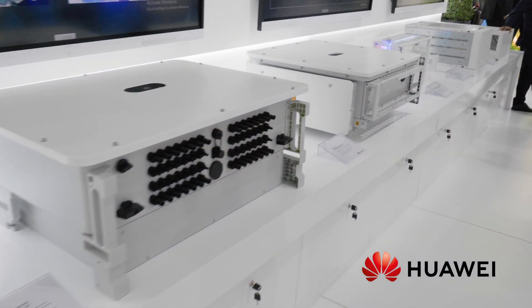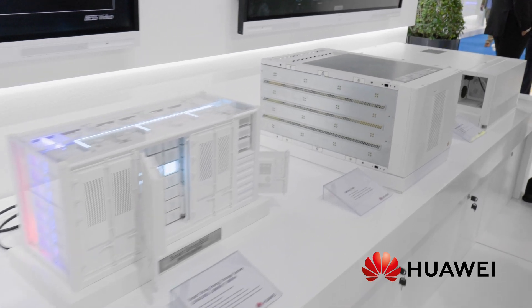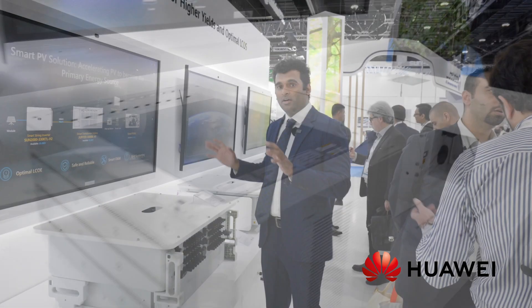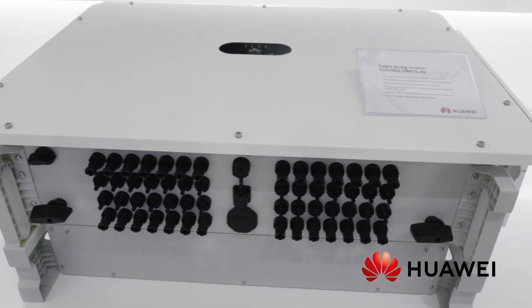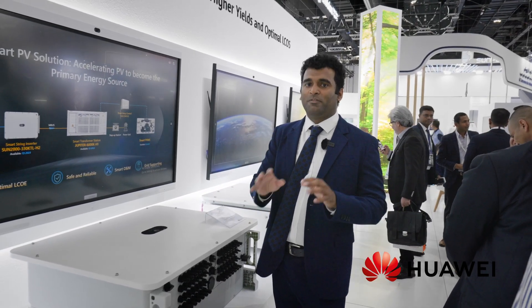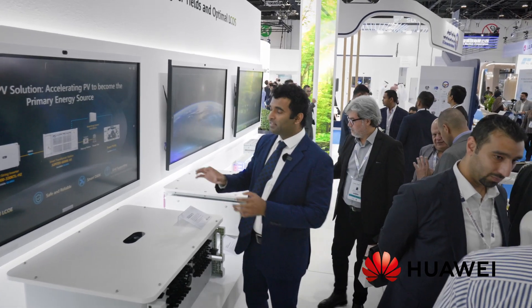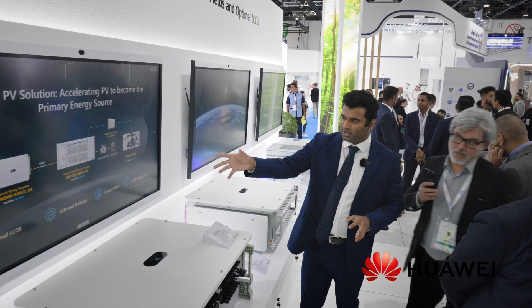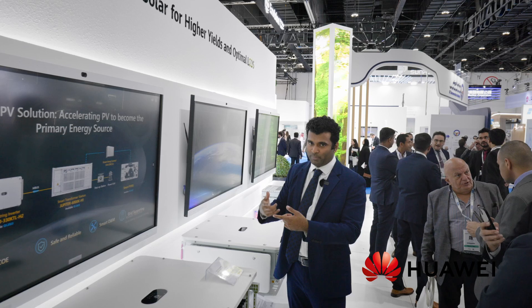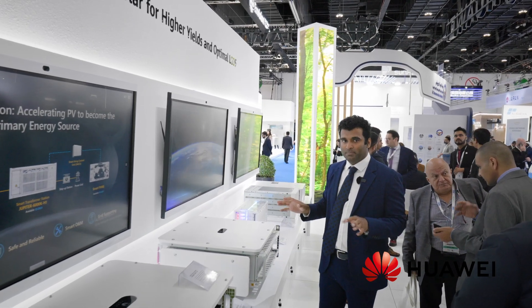This is the region where we cater to utility scale solutions — Fusion Solar for Higher Yields and Optimal LCOE. In this section we have three scenarios: utility scale PV power plants, ESS utility scale, and microgrid where we fuse PV and battery systems together. On the PV scenario, our big product is the 330kTL, the largest inverter in our product line. It gives an output of 330 kilowatt at 30 degrees, and for this region where temperatures peak harder, it gives 275 kilowatt at 50 degrees. This comes as a full solution including the inverter, the transformer station, the smart array control unit for monitoring, and the Smart PV MS platform for remote monitoring.